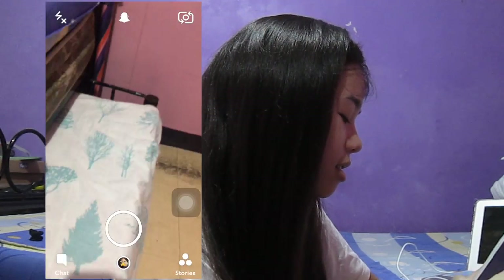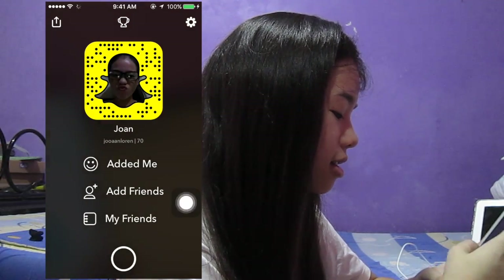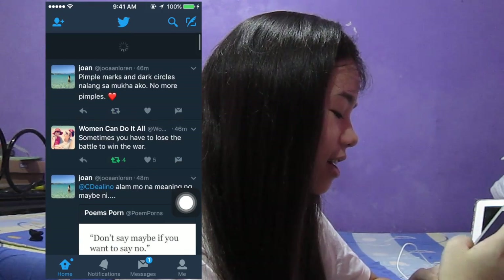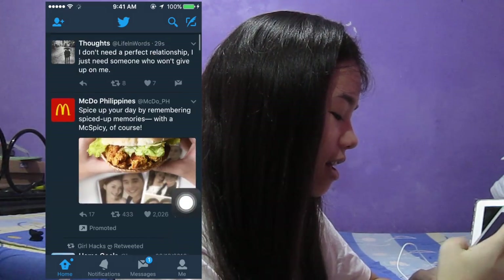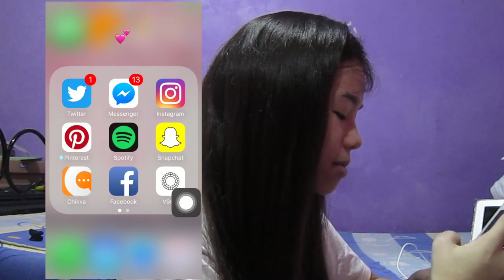Let's start with Snapchat — you can follow me there. Next is my Twitter, and I also have Facebook.